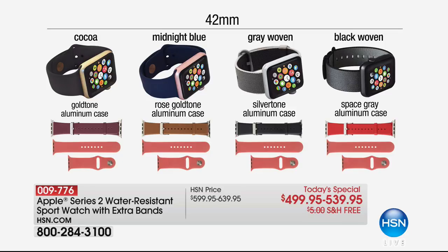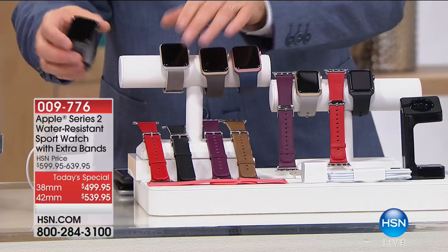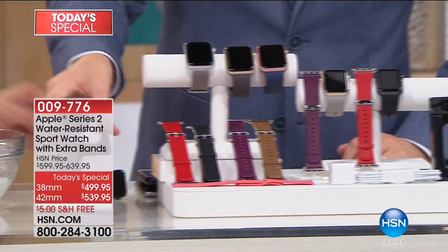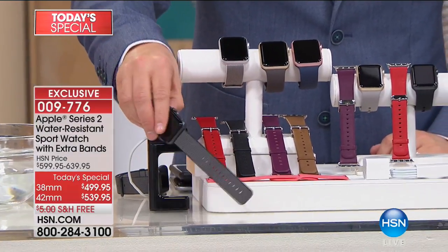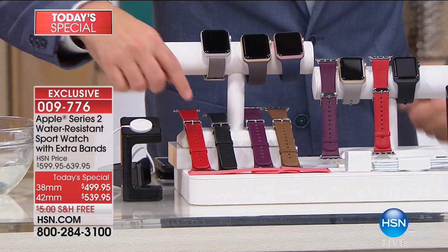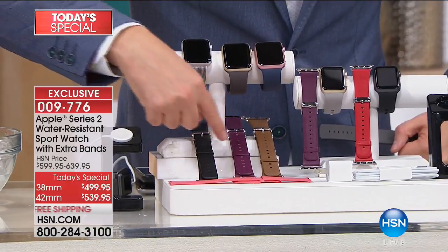Here's what I have left in the 42mm: cocoa, midnight blue, gray woven, or black woven. The black woven has now sold out — if you want the black woven, stay in the order process. Everybody that calls will receive the charging station as well. You don't get that with Apple — that's extra. We include the charging station. We do send you the leather bands as well.